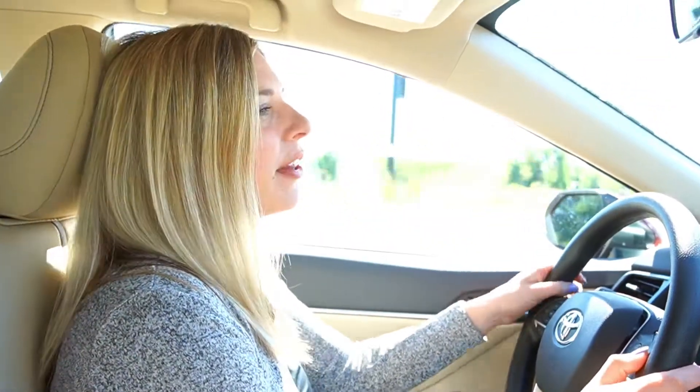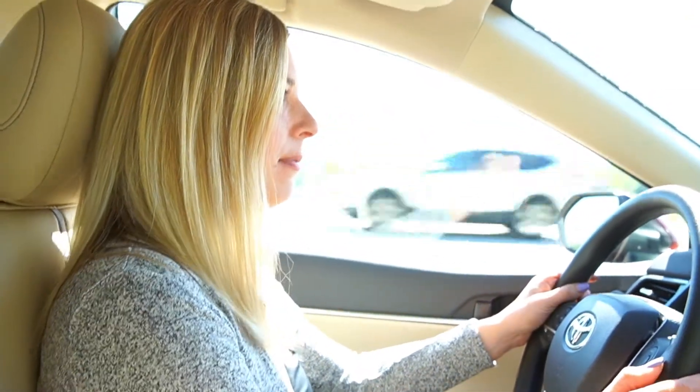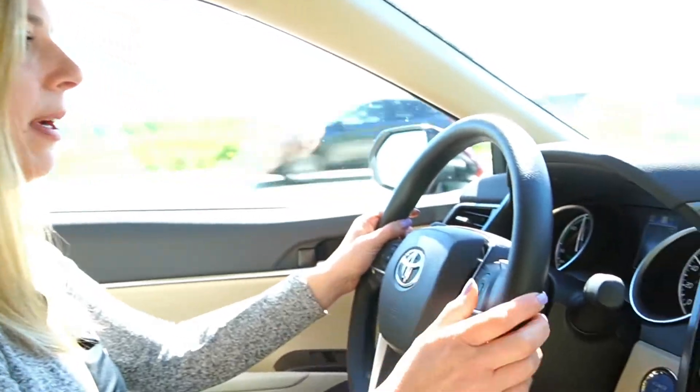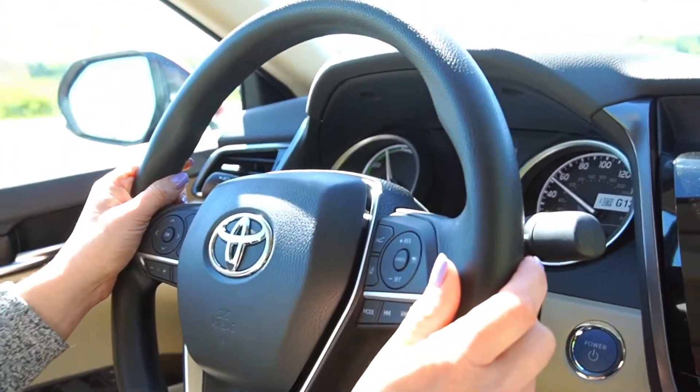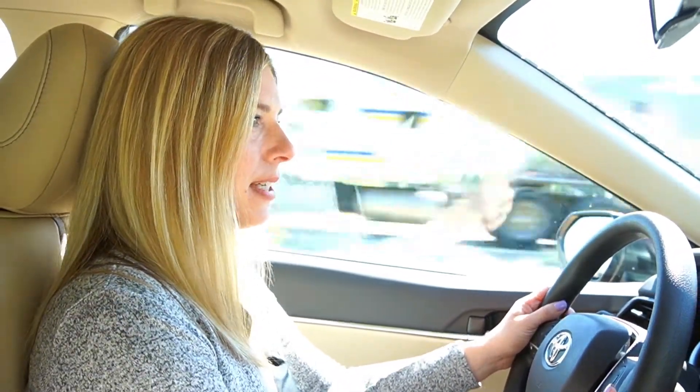One of the standard safety features on the new Camry is adaptive cruise control. You turn the cruise control on the steering wheel on the right hand side. Press the radar button to set your speed. If the car in front of you starts slowing down, you'll automatically slow down and keep the same safe distance.